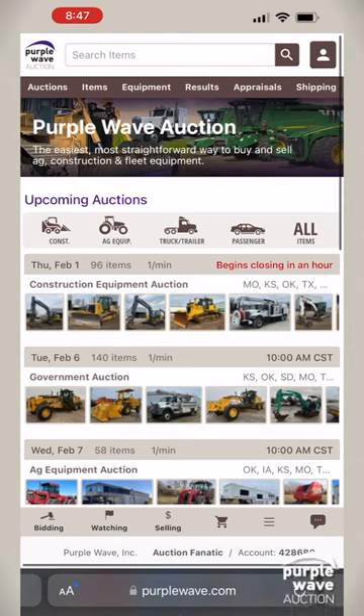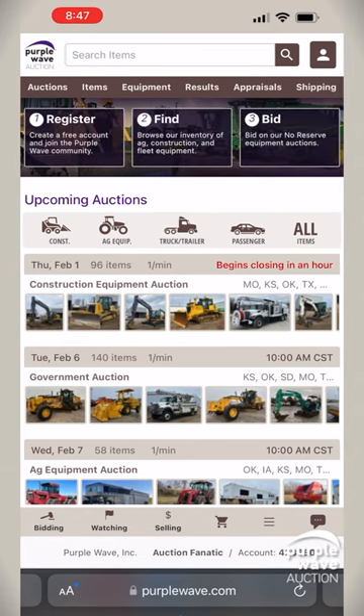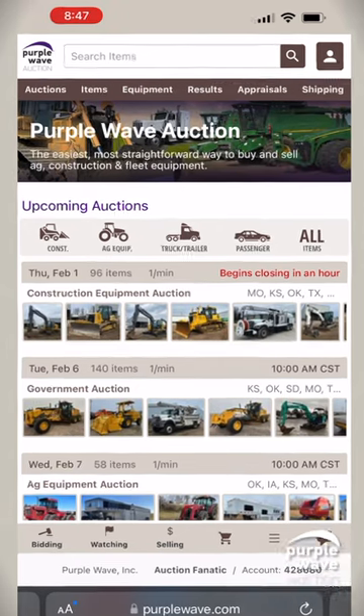Welcome to Purple Wave Auction, where discovering your ideal piece of equipment is efficient and straightforward using our multiple search paths. First up, the direct approach using keywords.